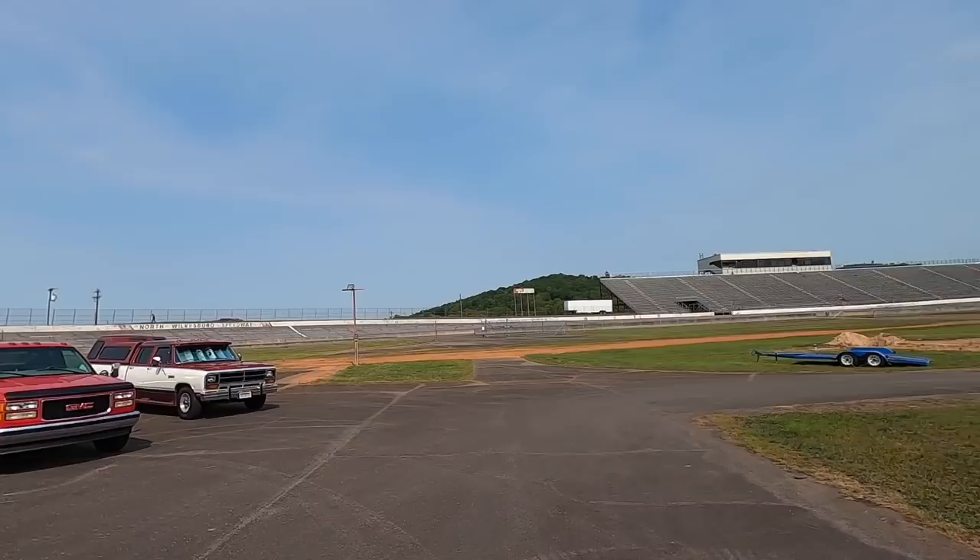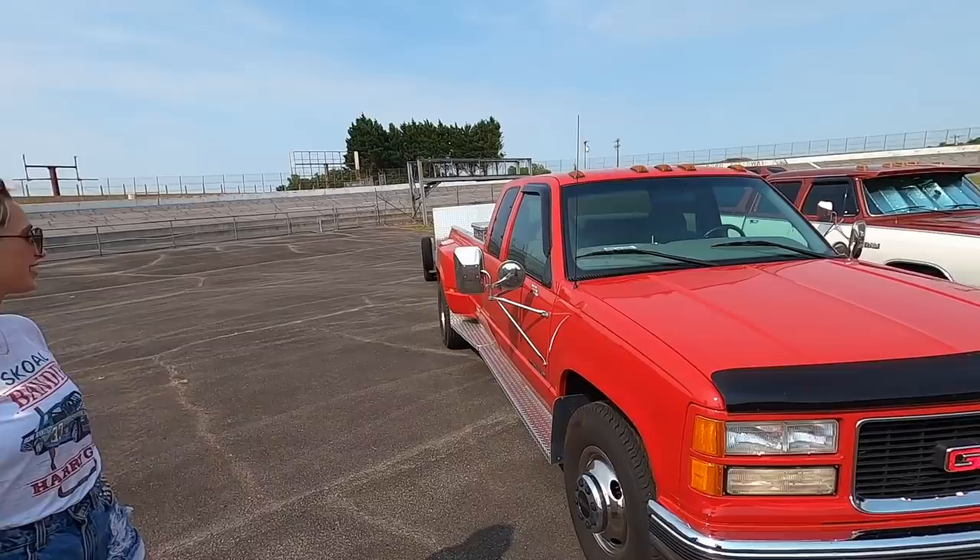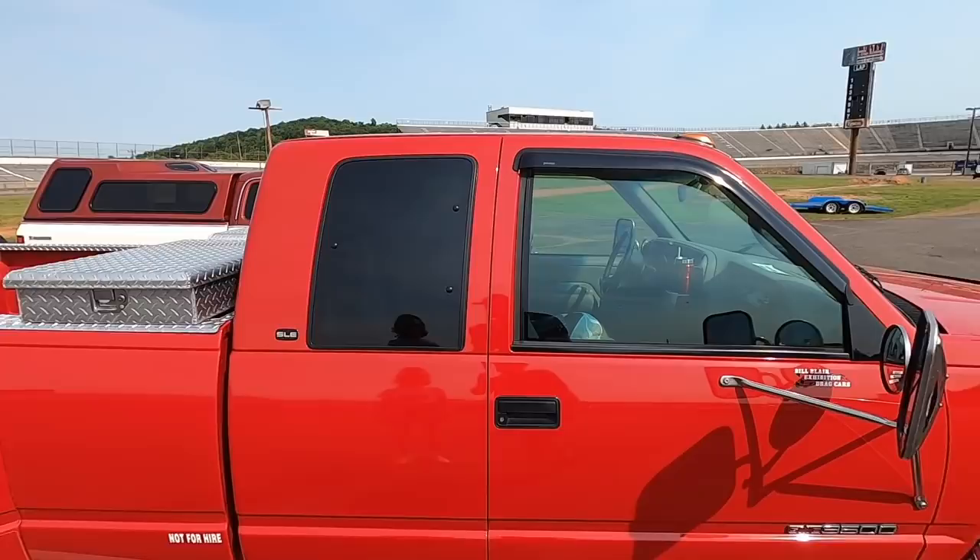They've got the rooftop victory lane thing over there. This track is really unique because it's built on a hill — this is uphill, that's downhill, and it really wraps up right there. That's so crazy. Check out the Dale trailer.